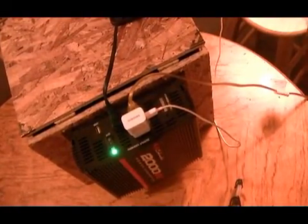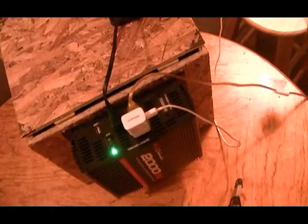It's plugged in right. Those are the three plugs: the cell phone, the lamp, and the television. All from this power station.